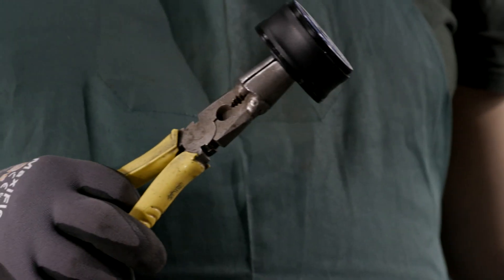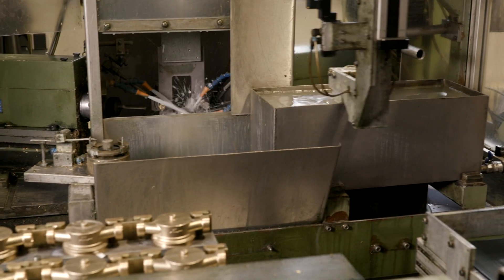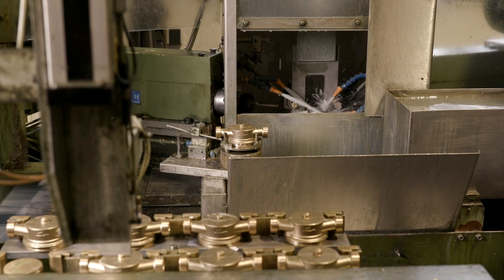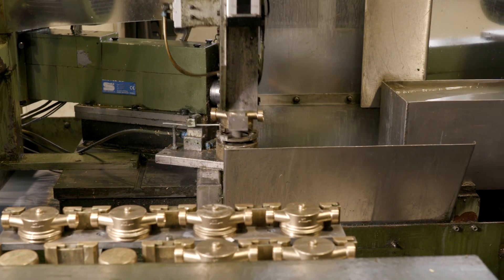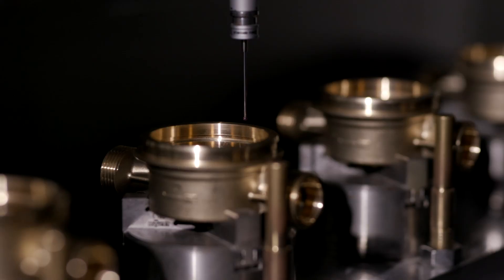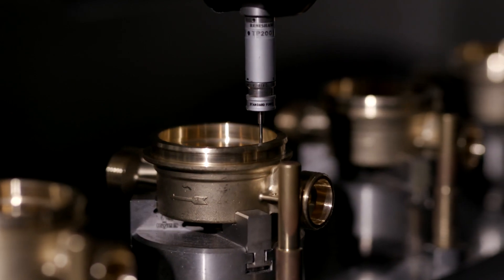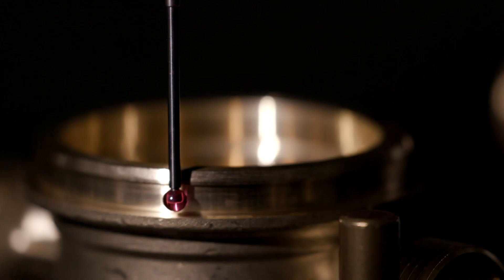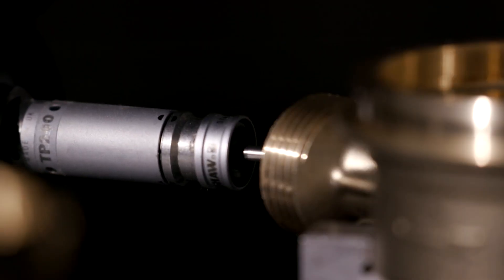The brass housing is cleaned in an elaborate multi-step process. Since drinking water will later run through the meters, high safety standards must be met for hygienic reasons. The housing is then measured down to a hundredth of a millimeter using a special coordinate measuring machine, ensuring the precision of the refurbished water meters.